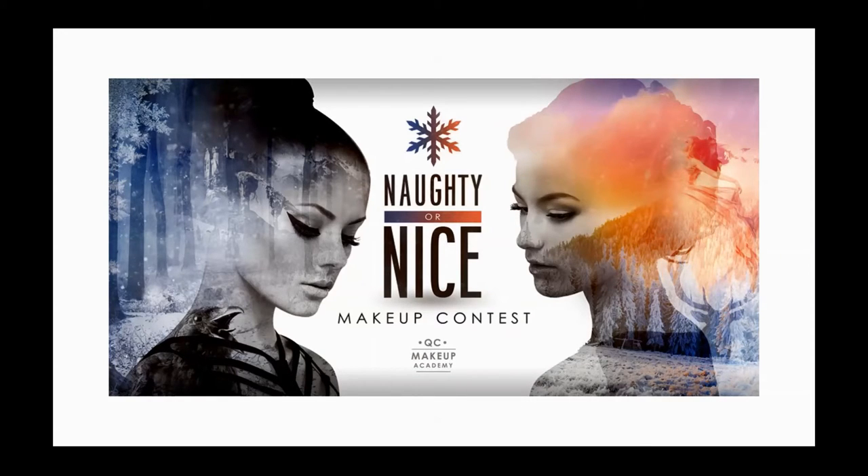Hello everybody, and welcome back. It's Mireille again with QC Makeup Academy. We are announcing the winners for QC's Naughty or Nice Makeup Contest, and in this video we will focus on the Nice category.